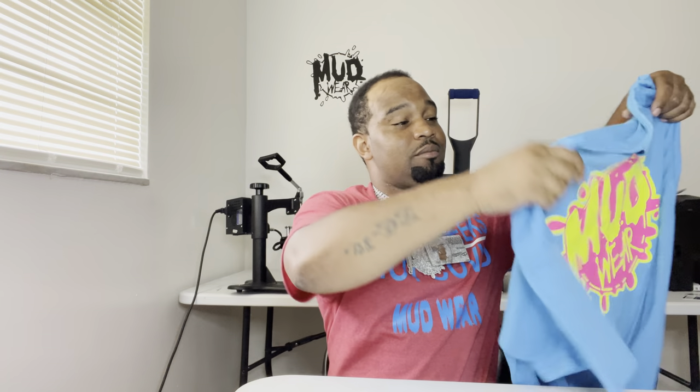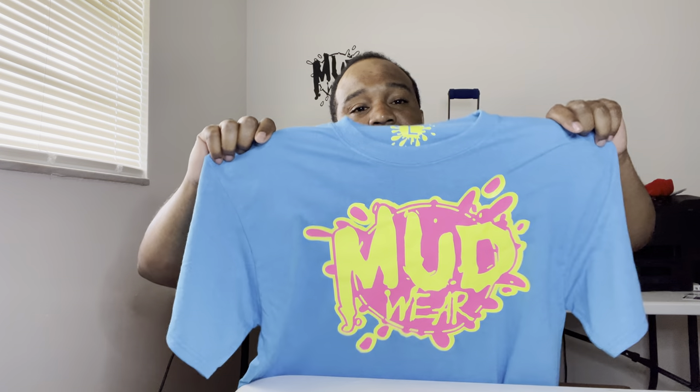Big shout-out to Navy Federal — I'm rocking with y'all the long way. Nobody can tell me anything different about them. They gave me a chance when my credit was in the slums. I had no credit card with more than $300 to $500 with a crazy interest rate over 20% or 30% — that's robbing people without a mask. Those are those pick-me banks. Shout-out to Navy Federal — y'all better tap in with them. Tell them Mudwell sent you.